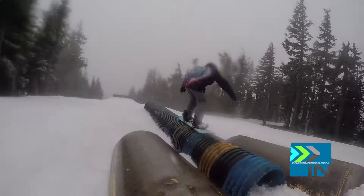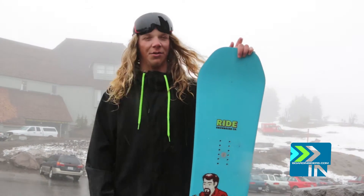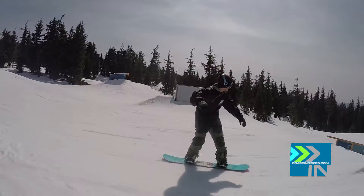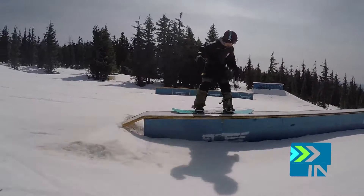I was able to lock into almost every jib I got on it. As soon as I got the board on the rail, if I was relatively somewhere in the middle of the snowboard, I was on it till the very end. For some reason — maybe it was just because it was such a mellow regular camber — I could not lock into rails with this board. It was kind of a struggle. Slipped out a lot, caught some edges.